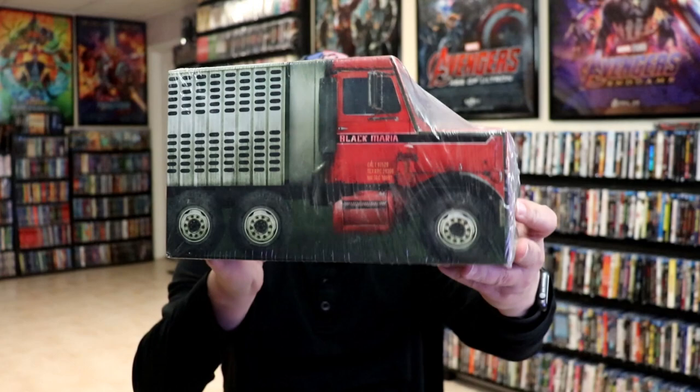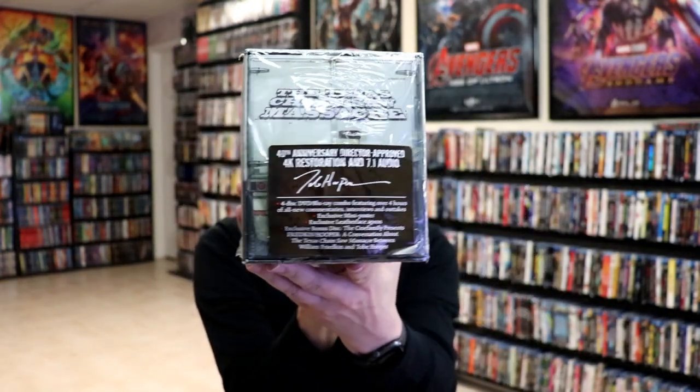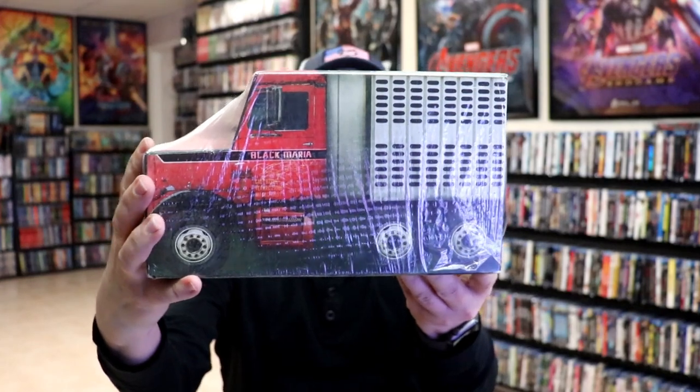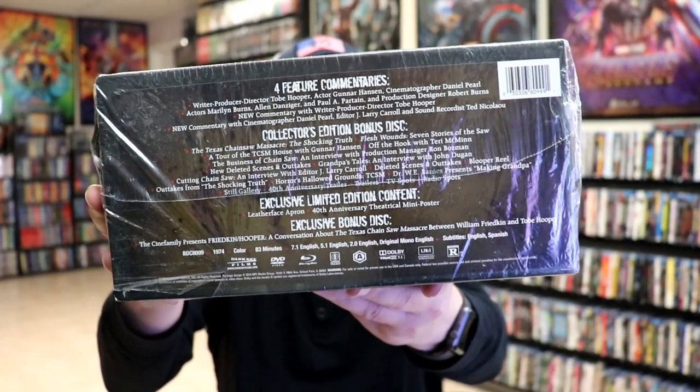Copy number eleven is probably my favorite out of all of them — and of course it is the Black Maria edition. I love this edition. It took me a long time to actually get a good one that was still sealed, and I got it for a pretty good price. It has a lot of nice special features in it, and I think it has an apron and some other things in it. That's my copy number eleven.